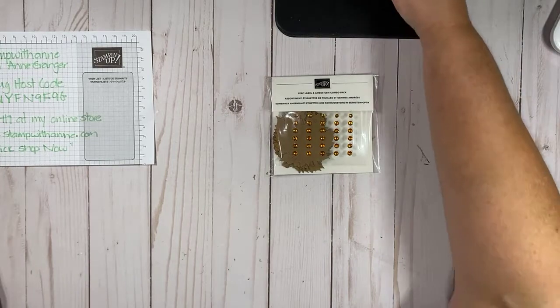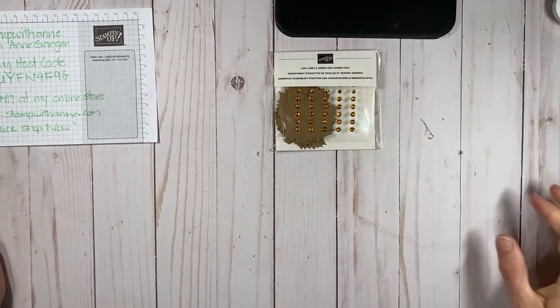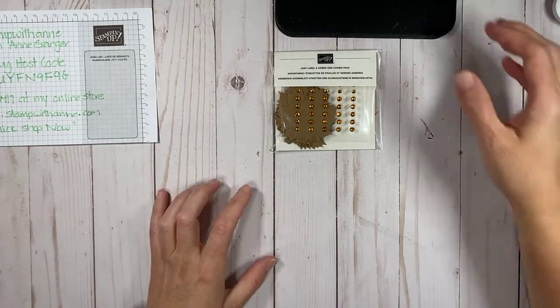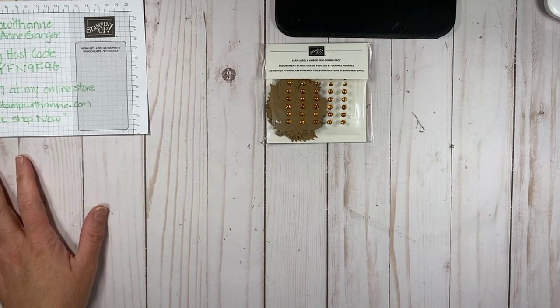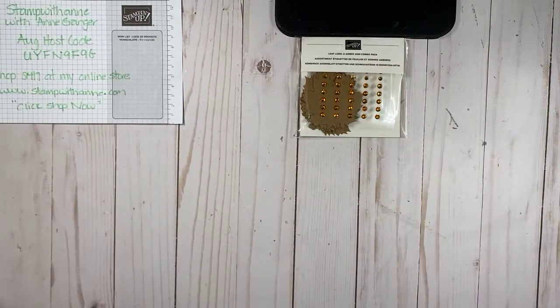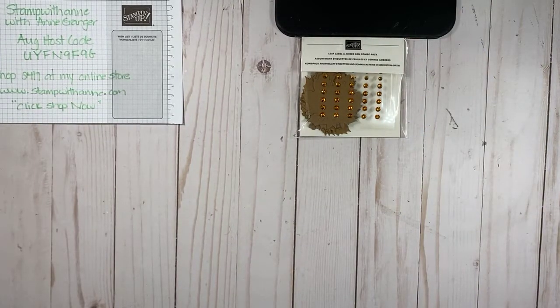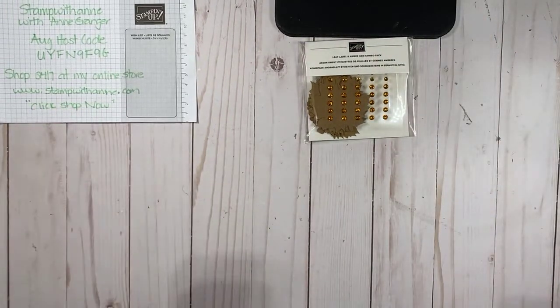I just might have to come a bit more this way. I'm trying to get my stamp-with-Ann sign in the shot — I really should mark my mat. Overcast but no rain here. I think that's better now. If you can see my corner over here, give me a thumbs up.